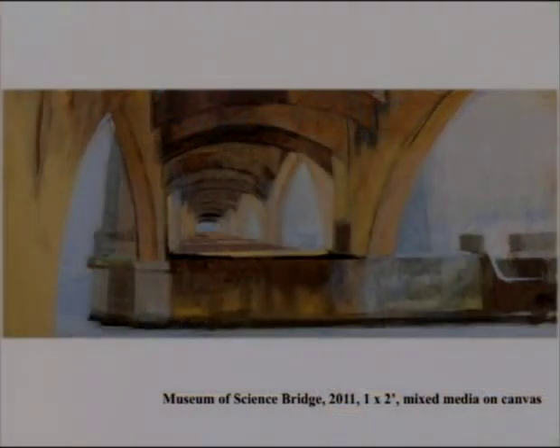This next painting is a vista that probably not everybody knows. You could call it the Museum of Science bridge, but it's actually underneath the bridge — to the right where the cars drive is the Craigie Bridge, and what you're looking under is the viaduct of the Green Line.